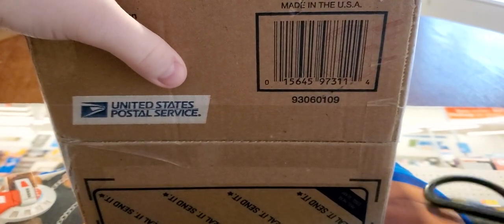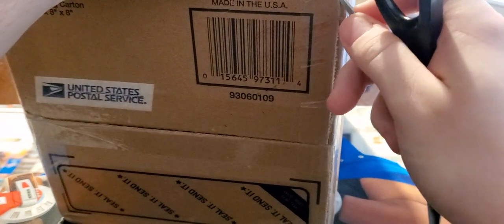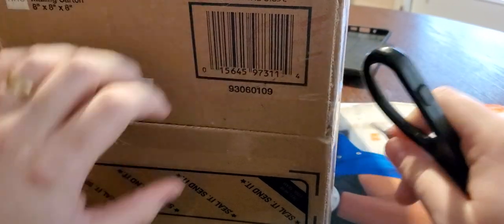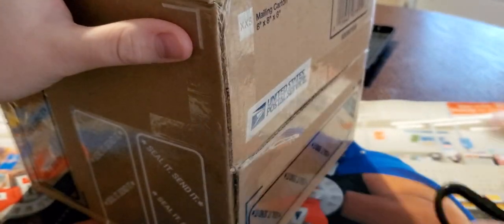I've never opened a mystery box from eBay — I do not know what to expect. The guy said it's pretty cool and I'll enjoy it, so let's see if it was worth it. That's always what you want to know — if it's worth putting the money into. I always feel like if you have a good time, it's worth it.